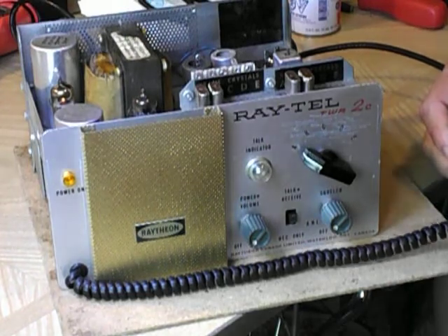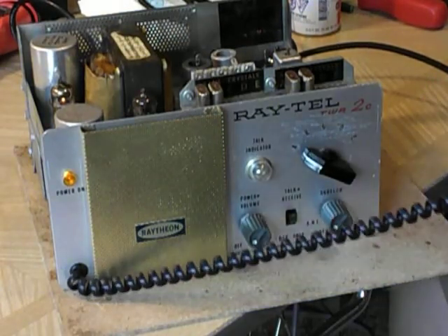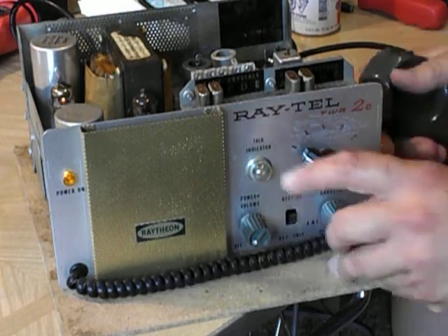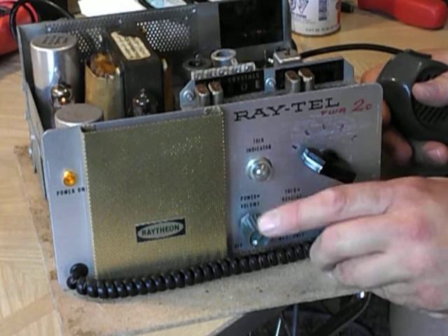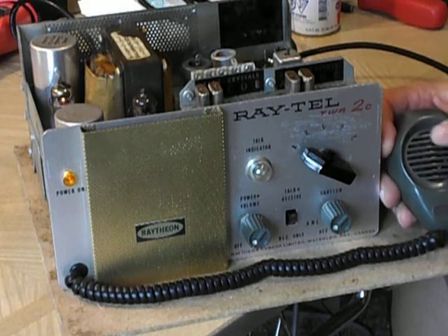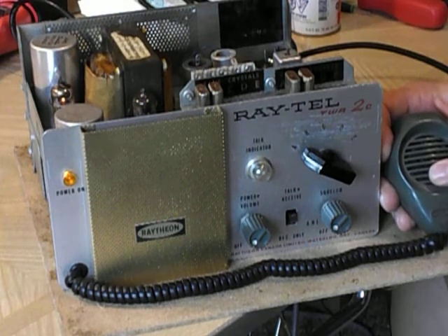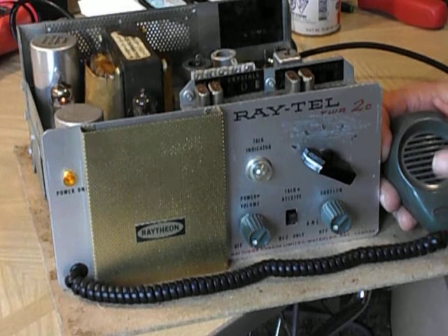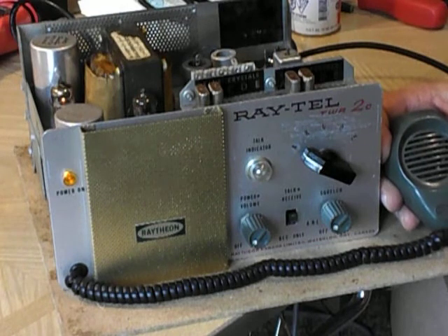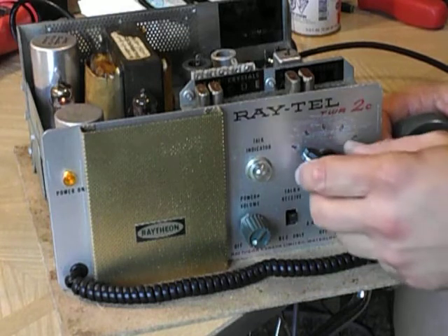This is a dollar store phone cord, which works really well on these. I'm just going to turn off my light so you can see it better. Break channel 11 for radio check. You can see the talk indicator comes on and it modulates. Inside the mic is actually the carbon transmitter from a Northern Telecom rotary dial set — carbon mics are fairly high output, but they have kind of a clippy sound. It gives a unique sound on the air.